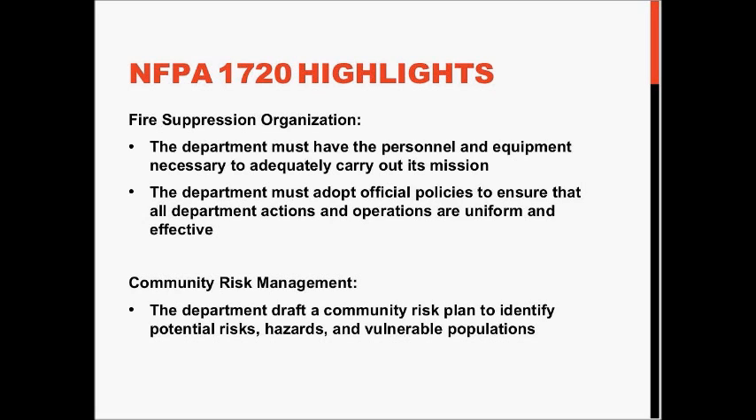The key to the program is that you should be doing a community-assisted risk plan to identify risks, hazards, and vulnerable populations, to make sure your resources are properly located and that you have the proper resources to manage the fire, EMS, or special operations problem.